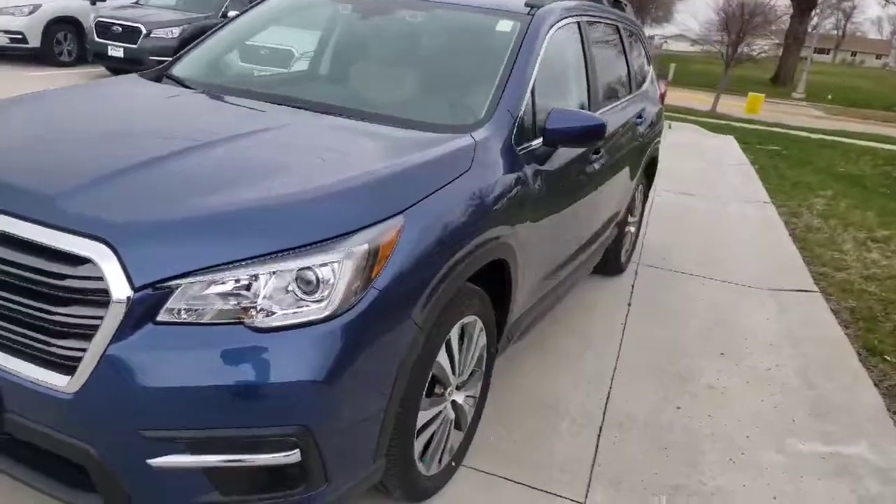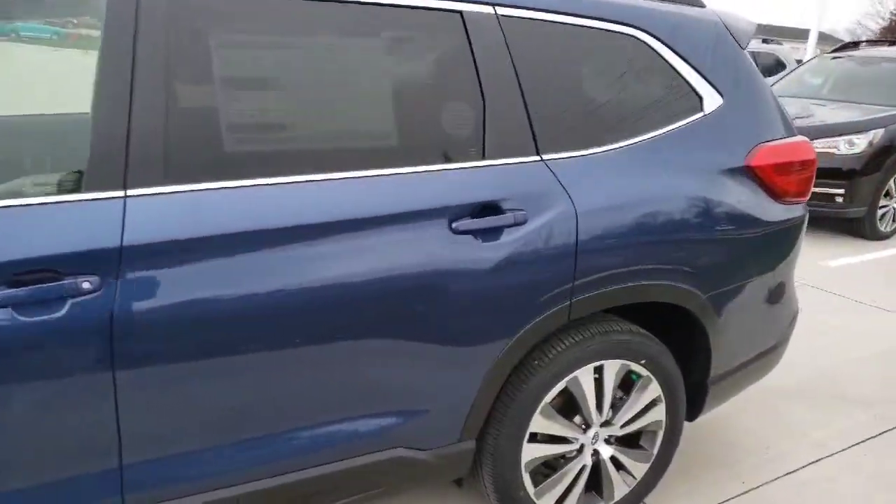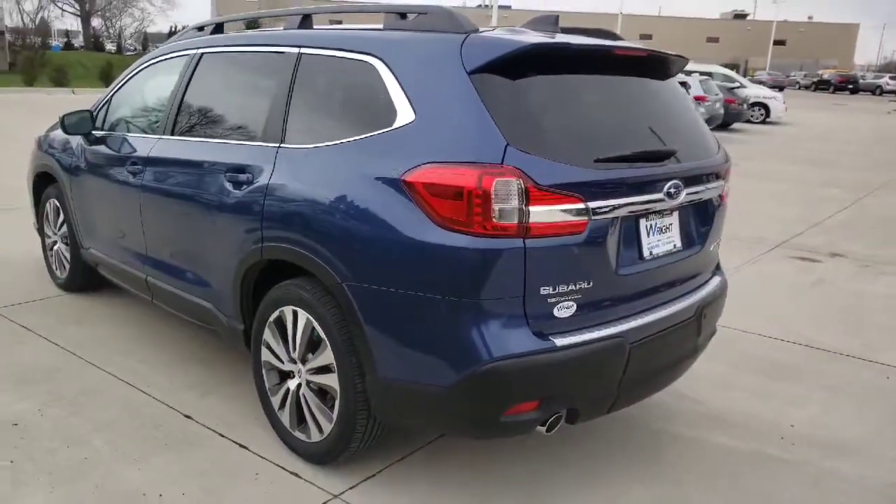Walking around the outside here, you can see it is a great looking car. The number one car in consumer reports in 2019. It did so good, they had very few changes from a 19 to a 20, but a couple of them are very nice.